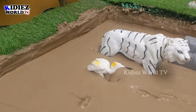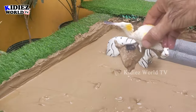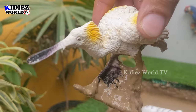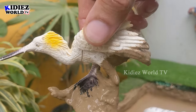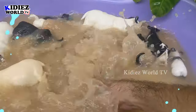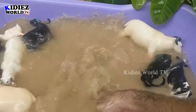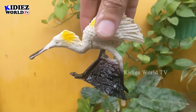The next one we have is a seagull, a white colored beautiful bird who likes to spend time on the ocean. The seagull is white colored and a very lovely and very beautiful bird. Let's wash him. Here we go — seagull!